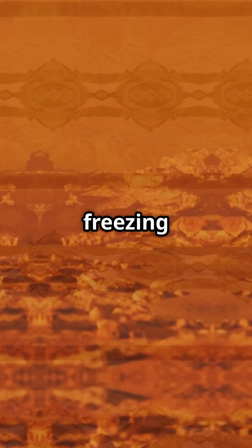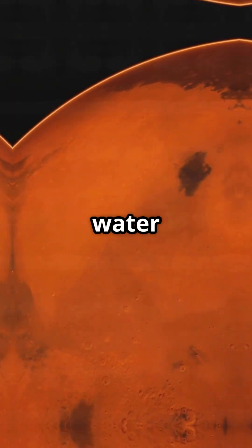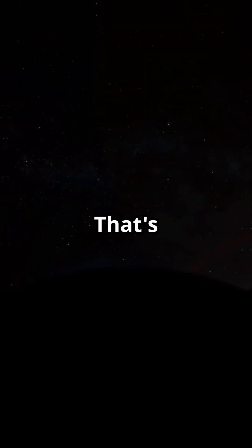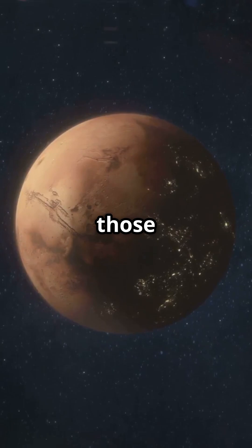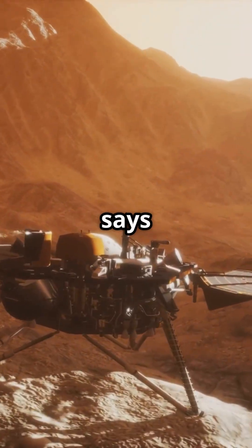Mars is freezing — colder than your freezer — but it's also bone dry. The low air pressure up there means any water just skips the liquid phase and goes straight from ice to vapor. That's why for years, scientists believed Martian water was trapped mainly in those polar ice caps, and not much else. But plot twist: new research says otherwise.